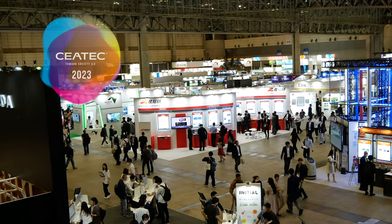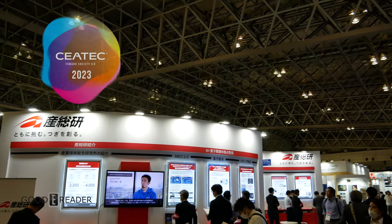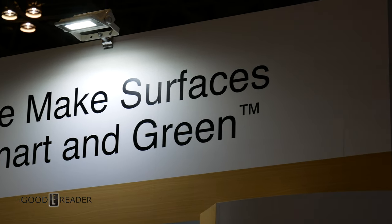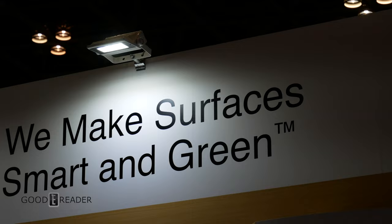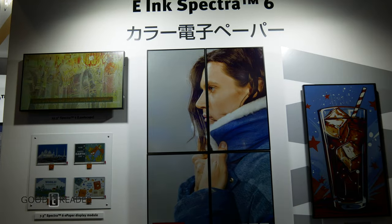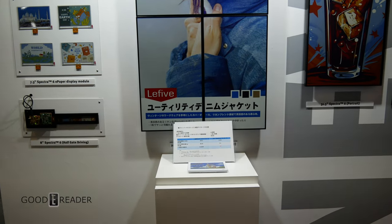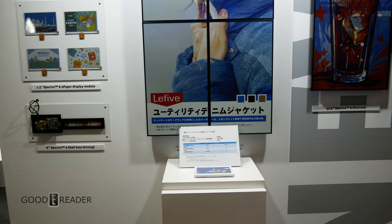Goody Reader was live on the scene at CTEK 2023 in Tokyo, Japan. There, of course, we saw the E-Ink booth. Honestly, there wasn't anything new there. The latest thing was something we had already seen — Spectra 6 — and the latest screen technology, Carta 1300, was absent from the show.